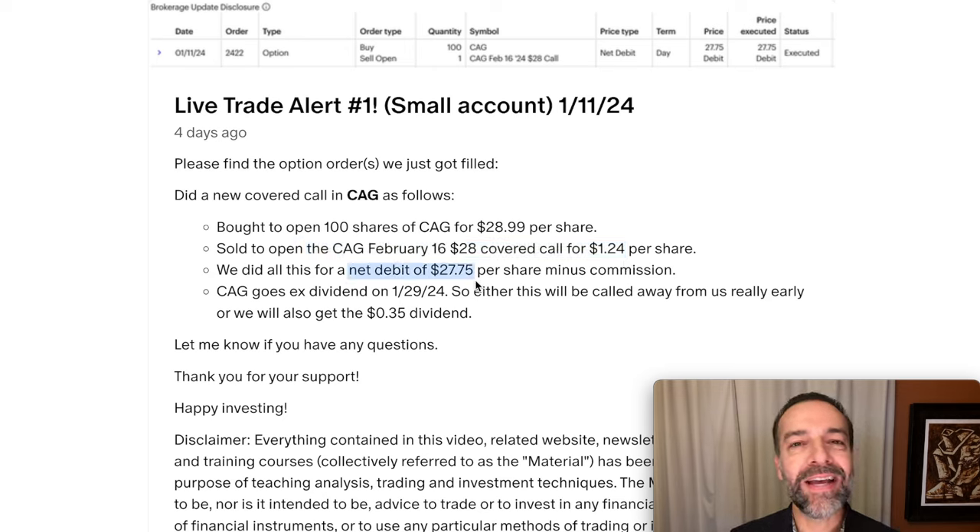This covered call position resulted in a net debit of $27.75 per share. Since we sold the $28 covered call, we have a potential profit of $0.25 per share on just this covered call. That's important because I'm about to sweeten the pot here in just a second. As I mentioned to my patrons when I sent this trade alert, CAG goes ex-dividend on the 29th — about 18 days after we did this trade.